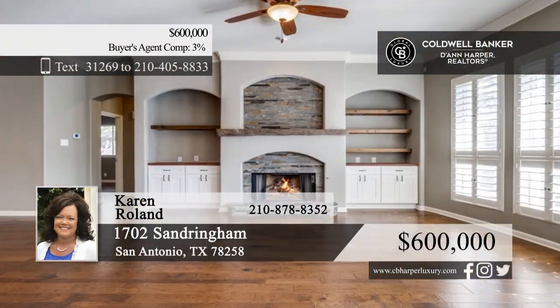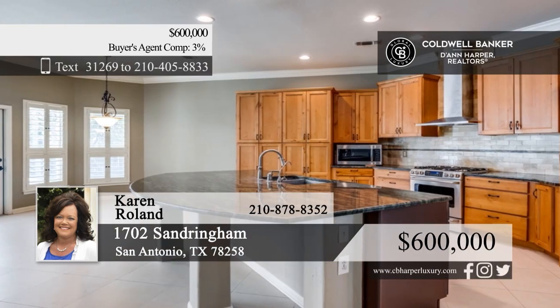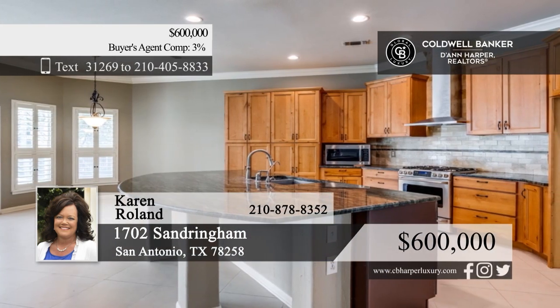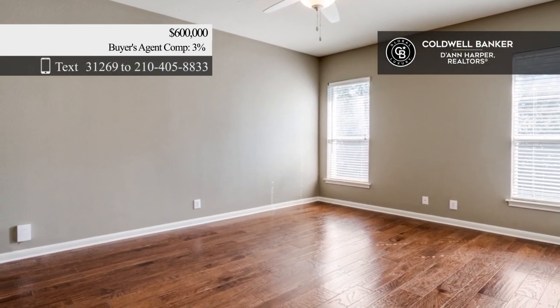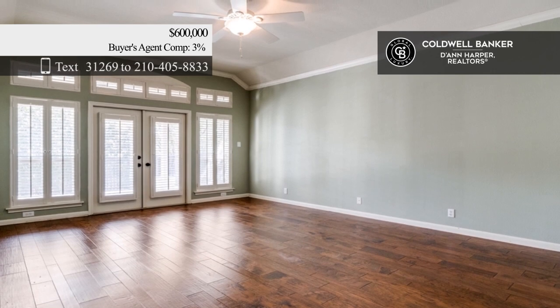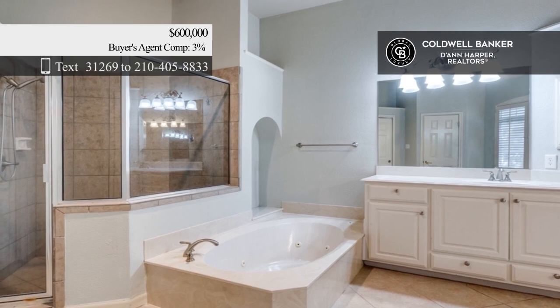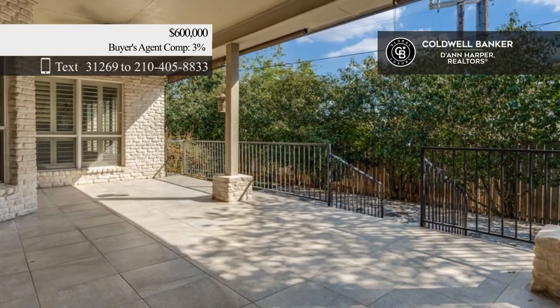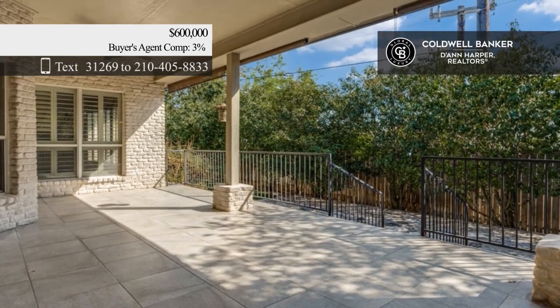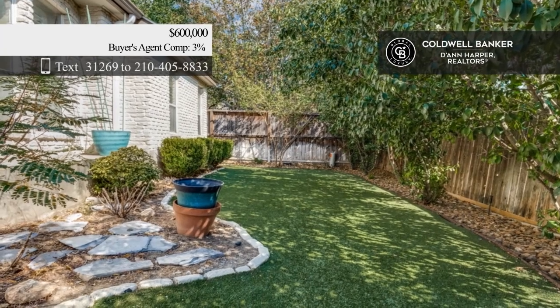Spanning 3,080 square feet, this stunning home offers dark wood flooring, a cozy fireplace with built-ins in the living room, and an island kitchen with stainless steel appliances and custom cabinetry. Four bedrooms and three baths include a primary with a spa-like en-suite. Outside, enjoy a low-maintenance backyard with a stone patio and covered space with ceiling fans. Call Karen Rowland today.